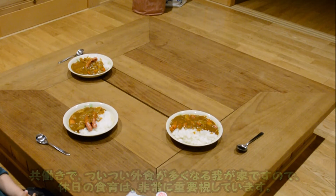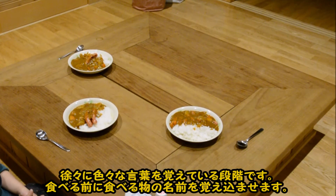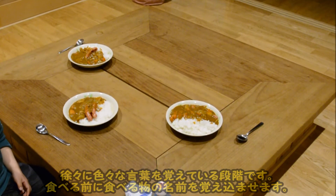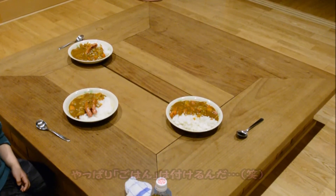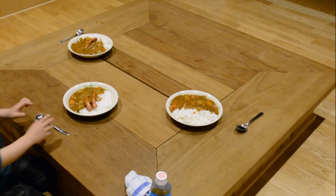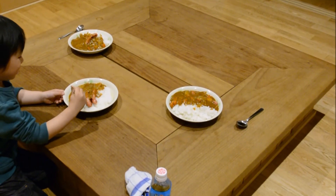Curry rice — or curry gohan, either is fine, but curry rice sounds better. Sausage curry rice. Anyway, let's eat. Itadakimasu! 'Papa, eat quickly!' Okay!